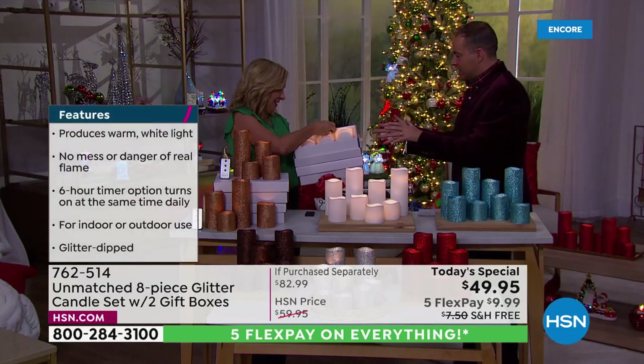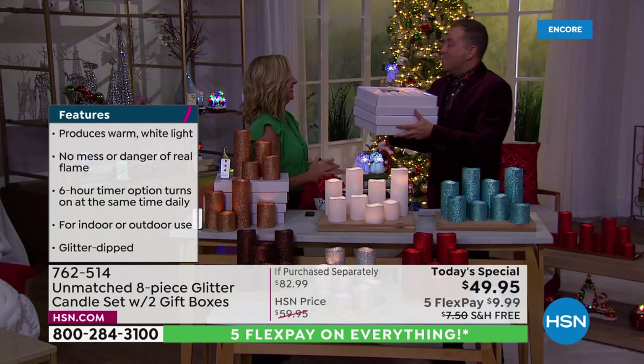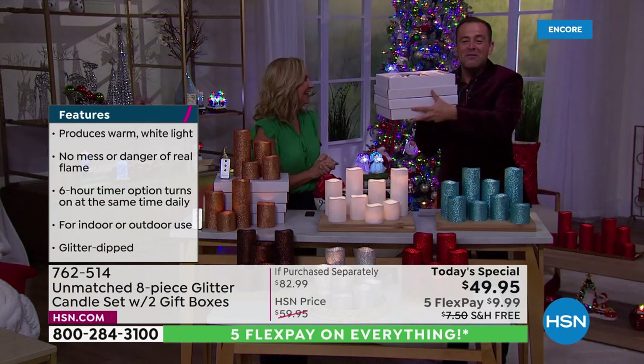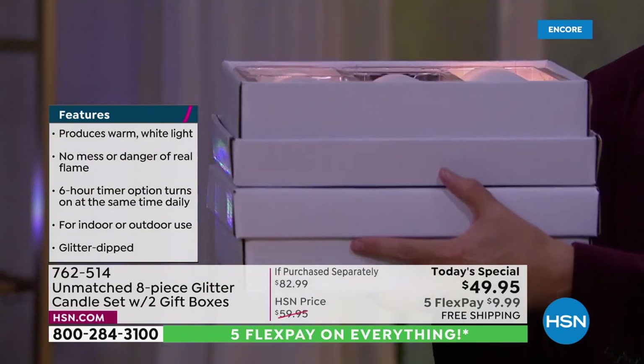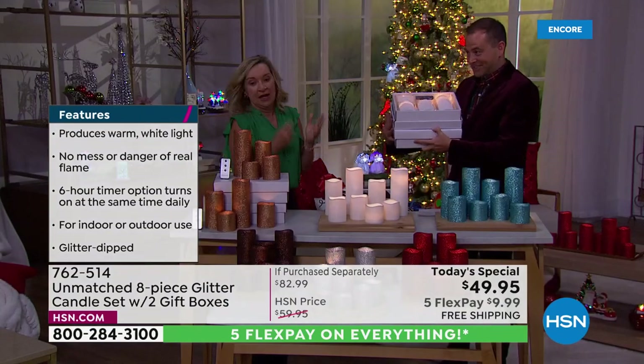I'm going to walk around with them. Look — two gifts. You get two boxes, two sets of candles. We'll go through the colors so you can make your selection. All right, Ellen, where shall we start?